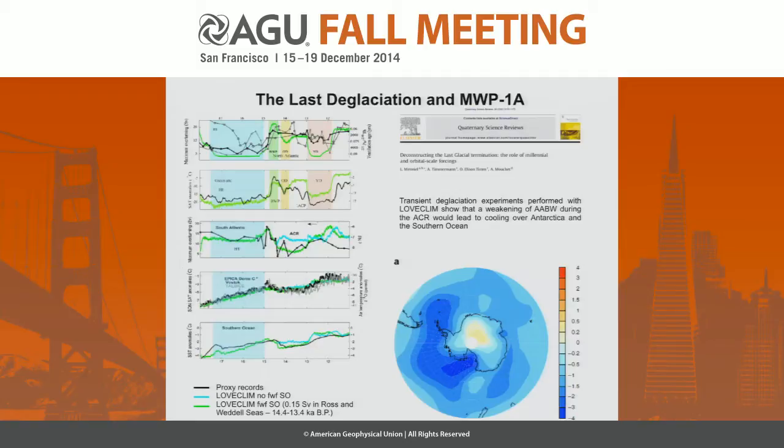The important thing is that we get this change in atmospheric conditions over Antarctica when we drive fresh water into the southern ocean close to Antarctica. That provides us with ideal paleoproxy evidence that fits the pattern we see around Antarctica.